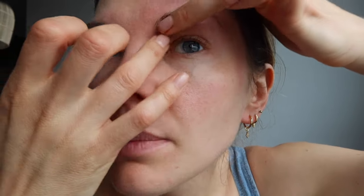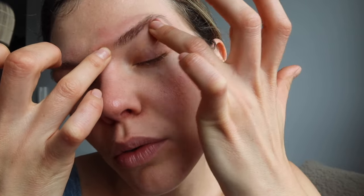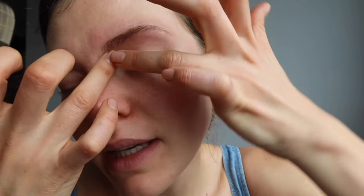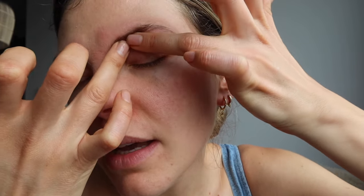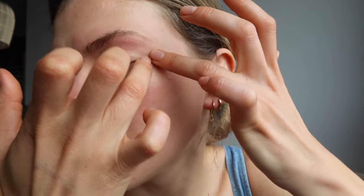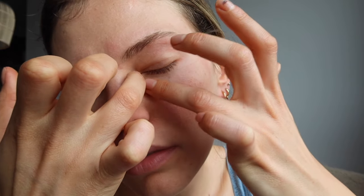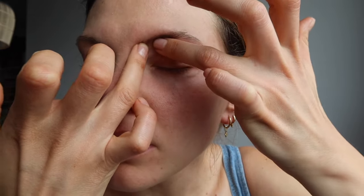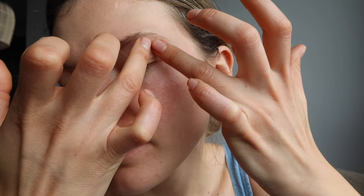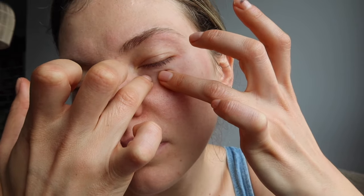Now let's go deeper in the muscle, closer to the eye. Locate the orbital bone surrounding your eye socket, then make tiny little movements pulling the fingertips away from each other — very, very gently, super gentle in this area. Just do that twice, on the edge of the bone and down the side.